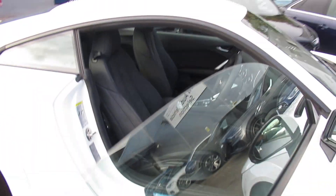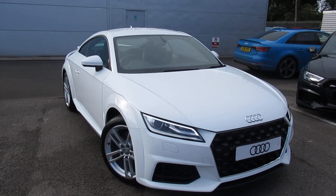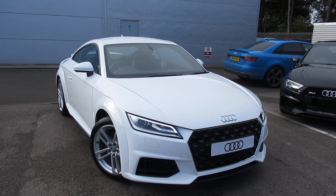If you would like any more information on the Audi TT, please contact us here at Crew Audi on 01270 507070. Thank you for watching.